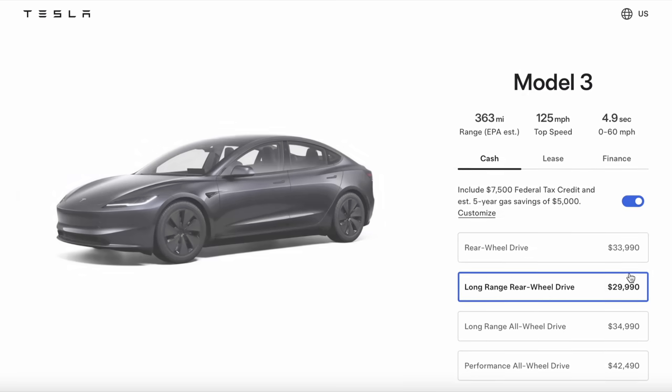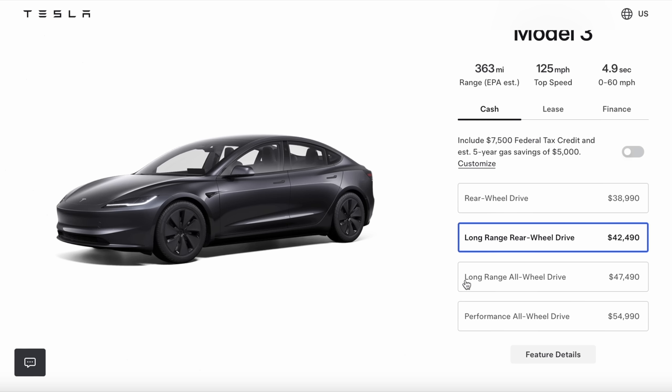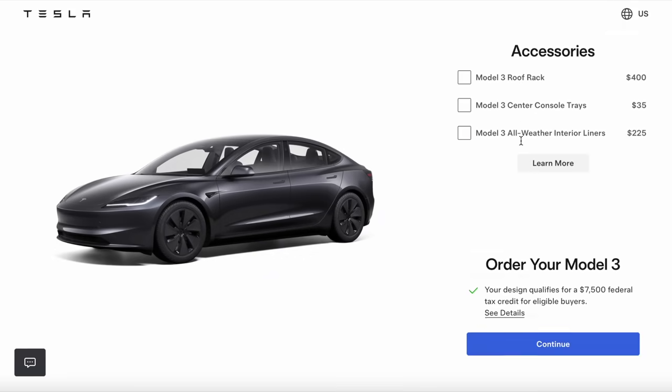Here on Tesla's website, we can open up the Model 3 order page, because this is where most of the action is happening. As you can see, there are now four options for the Model 3. We have the Long Range Rear Wheel Drive reintroduced to the lineup — we have not had this as an option since really the beginning of the Model 3. Tesla has offered a rear-wheel-drive but it's been a Standard Range version, renamed several times. This Long Range RWD is a reintroduction, in line with what we just recently saw with the Model Y.